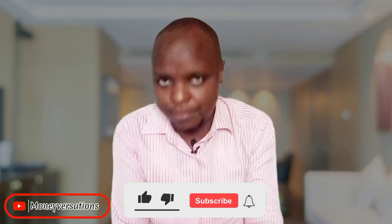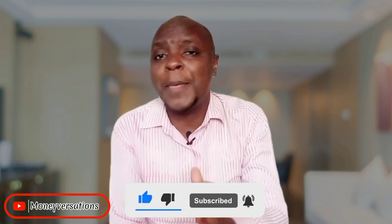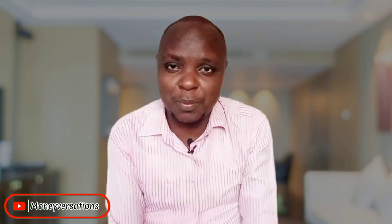If you find this video helpful, please give it a like and please subscribe for more reviews on financial products and financial literacy videos that we'll be uploading back to back.